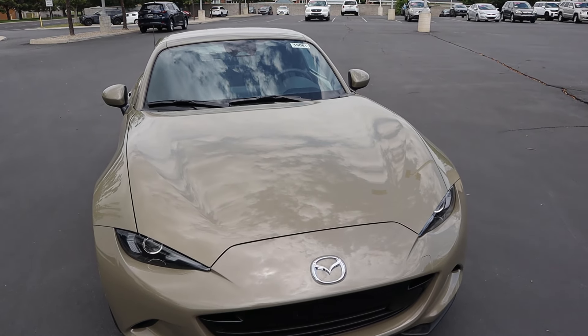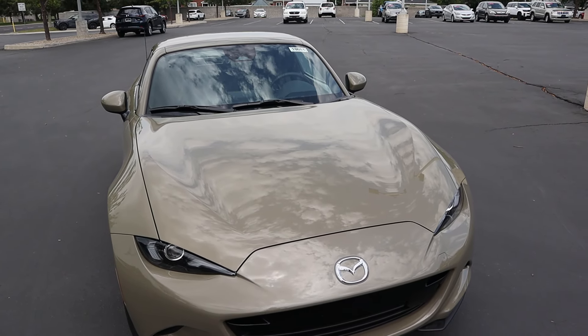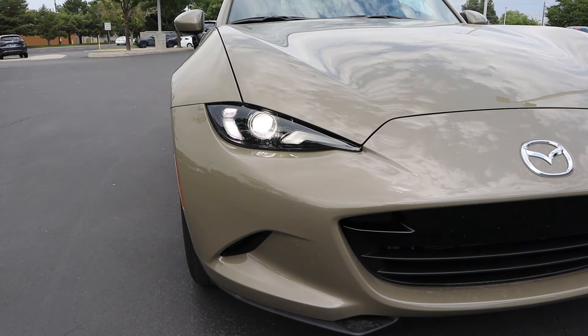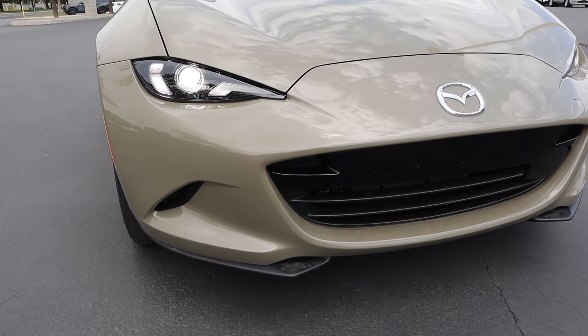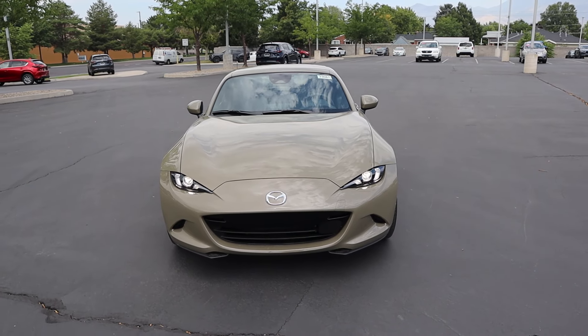Now this particular Miata is finished in Zircon Sand. I think this is my favorite color on the Miata. They also have that cool gray color that's new for 2024, which also looks good. But anyways, new headlight design — it's a little bit sharper. I like how this is all blacked out at the bottom. The Miata is a cool looking car, and I've always been a fan of the style.